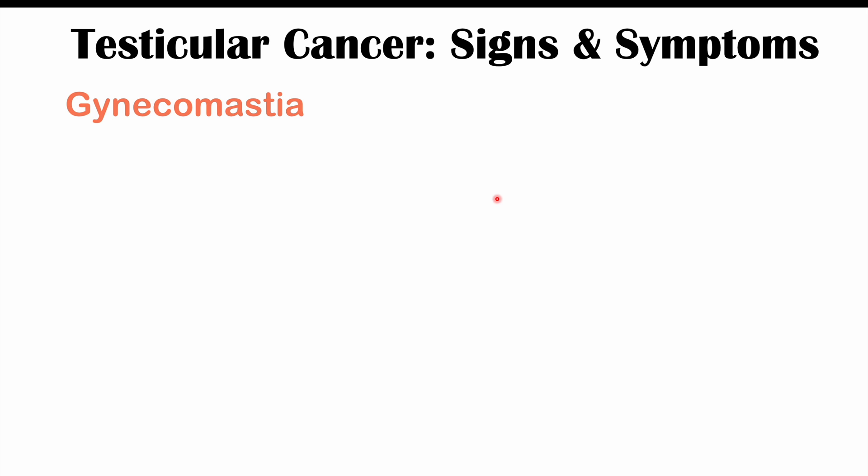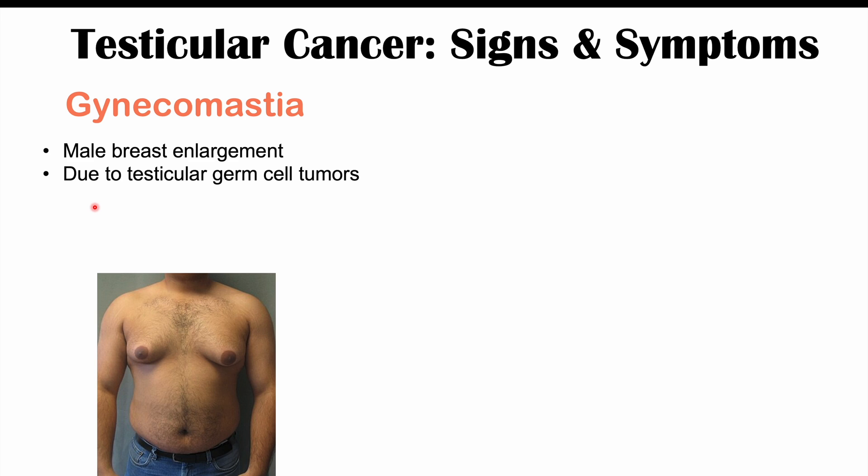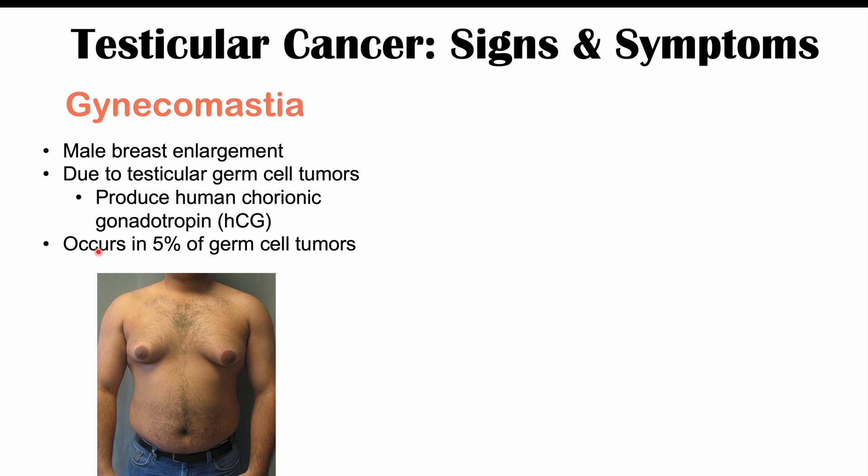We can also see gynecomastia occurring in some patients. Gynecomastia is going to be male breast enlargement. This is going to be due to particular types of testicular cancer, including testicular germ cell tumors. Because these particular testicular cancers produce a hormone known as human chorionic gonadotropin, or HCG — which is the hormone produced during pregnancy — this is going to occur in roughly 5% of germ cell tumors.